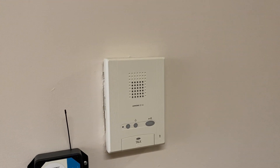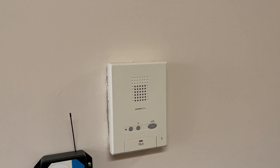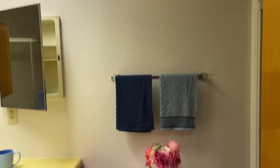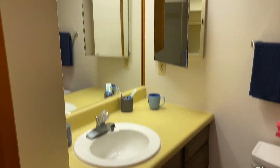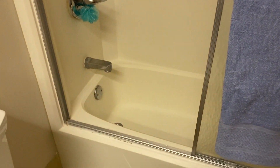One great feature of Commons West is the intercom system, so you can buzz your friends up. We'll finish in the bathroom — a nice bathroom with a vanity and medicine cabinet and a full shower and tub combo.